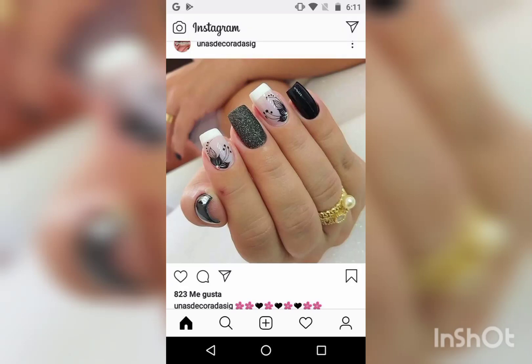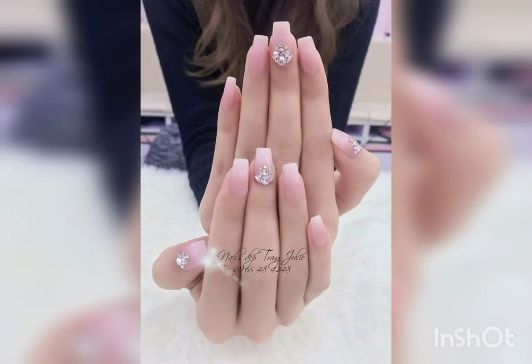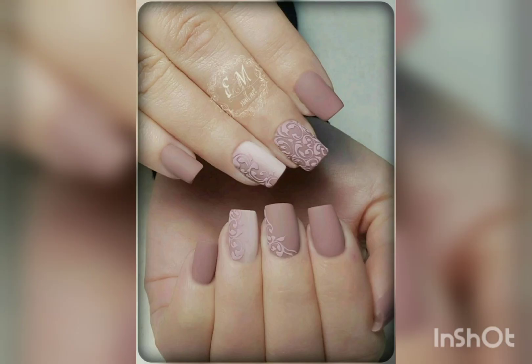Hello viewers! In this video you can see amazing and very beautiful designs for nail art, especially for Christmas events and parties, weddings and anniversaries, for ladies, girls, and also teenagers. Pinkish and silver styles nail art.